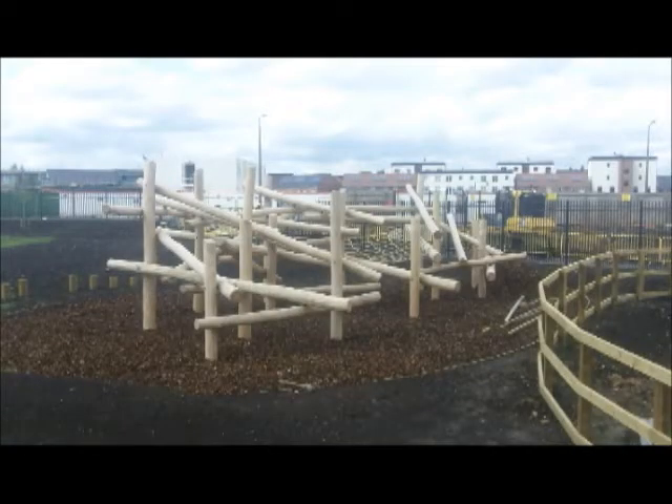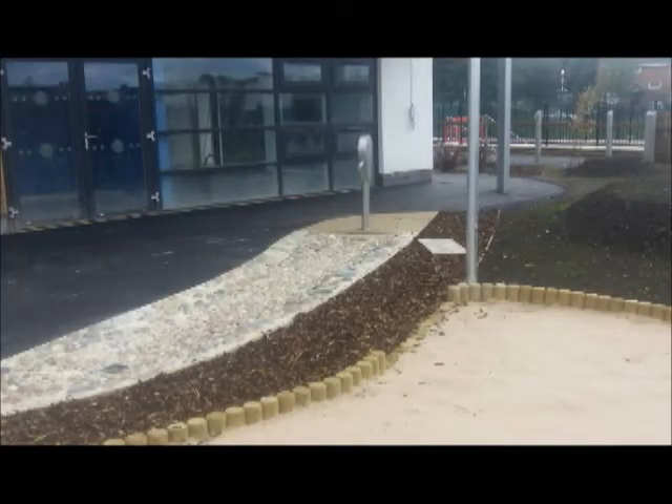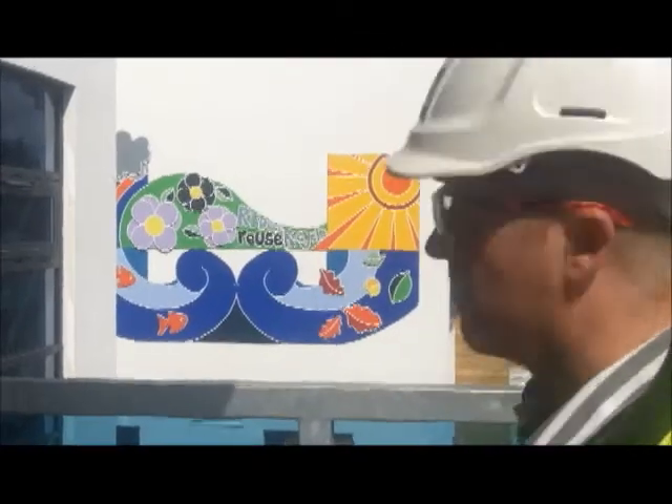The actual externals are great — there's a multi-use games area, two football pitches, play areas, and little areas for the nursery children. It's a lovely finished job and hopefully the users of the building will appreciate it and it will give them a good education.